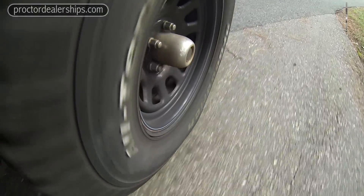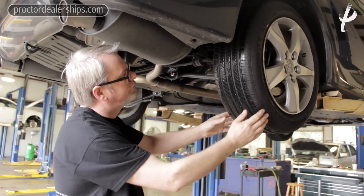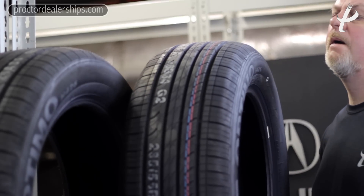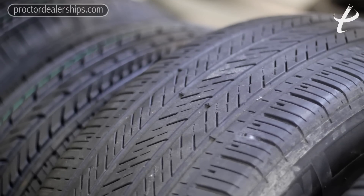Quite often, a tire that has been worn abnormally can be worn on the inside — sometimes showing the metal cords — but the outside of the tire can look fine. So a close inspection is important. You can look at a tire and it may look good from the outside, but a close inspection could reveal it's a potential dangerous hazard.